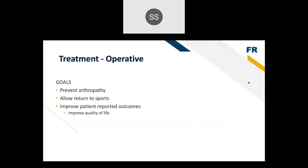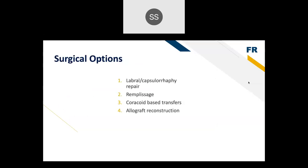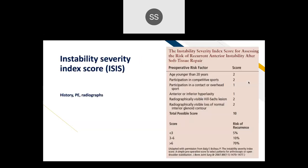Operative treatment goals are to prevent arthritis, allow return to sports and activities, and improve patient-reported outcomes and quality of life. Surgical options include arthroscopic or open labrum repair (also known as capsulorrhaphy), remplissage — filling in the Hill-Sachs lesion with rotator cuff tissue (French for 'to fill in') — coracoid base transfers, and allograft reconstructions.